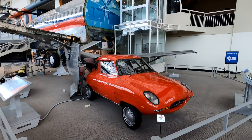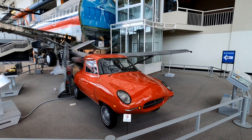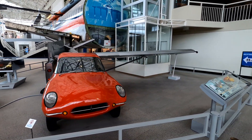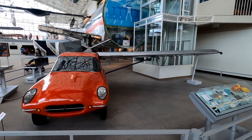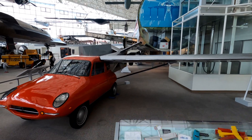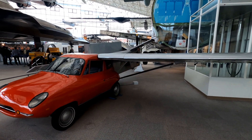This 1968 Taylor AeroCar 3 was built by Malt Taylor, who envisioned that there would be a plane in every suburban garage. Unfortunately, this is a prototype and it never made it into production — pretty stylish though.